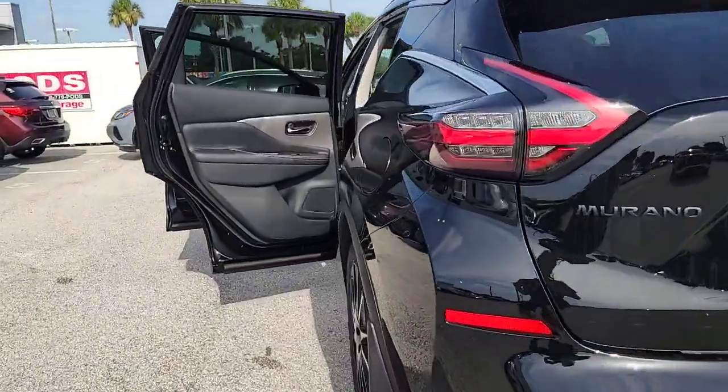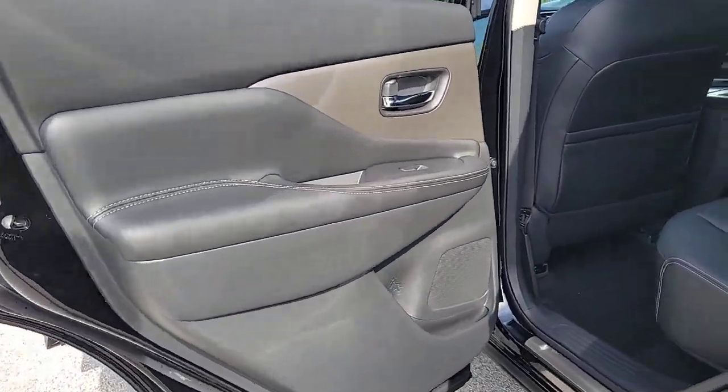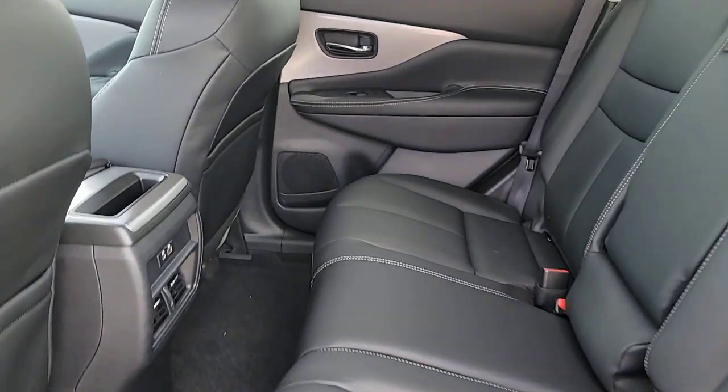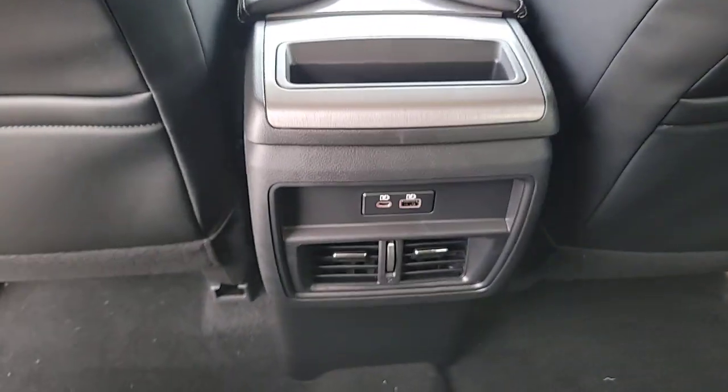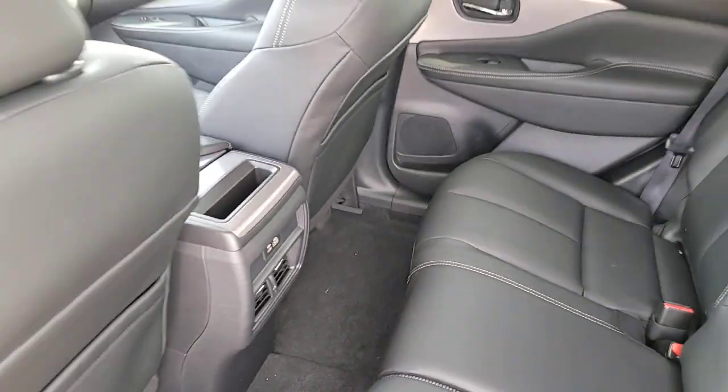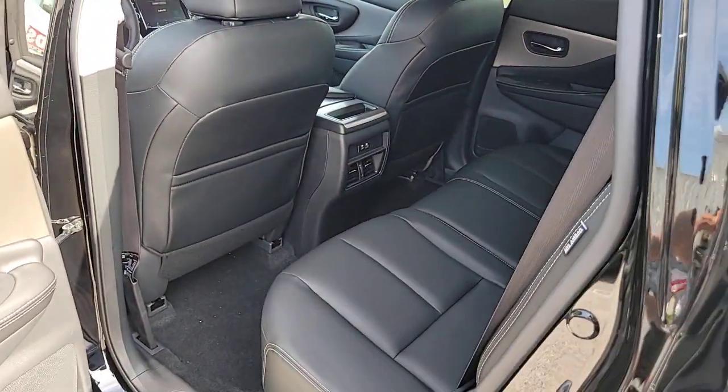These are just some of the great options this vehicle comes with: Apple CarPlay and/or Android Auto, Heated Driver Seat, Keyless Entry, Satellite Radio, Power Passenger Seat, Heated Mirrors, Fog Lamps, Dual Zone AC, Blind Spot Monitor, and Power Driver Seat.